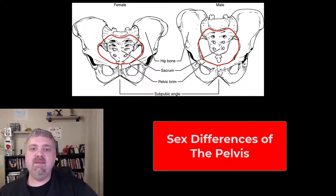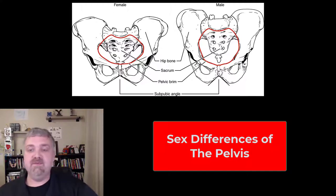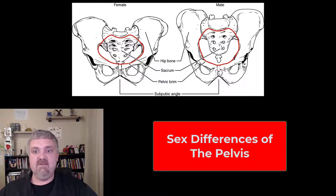Hey everybody, Dr. O here. In this video, I want to talk about the differences between the male and female pelvis. There are very few bones where you see major differences between the male and female, but this is going to be the one — this is the bone that's best for determining the sex of a skeleton.